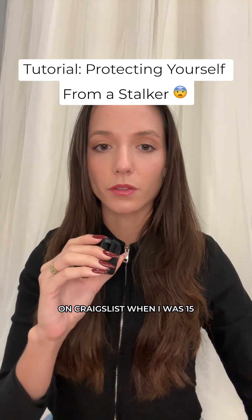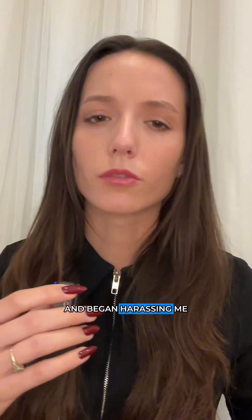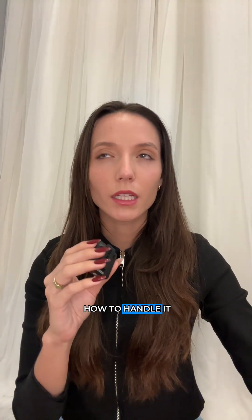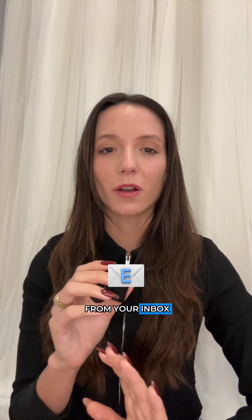I tried selling my prom dress on Craigslist when I was 15, but instead of a buyer I ended up with a stalker who got my phone number and email and began harassing me. I didn't know how to handle it, so I sent him an email saying 'I know you've been blowing me up, but please stop messaging me — I'm not interested' — which obviously didn't work. So if you're dealing with harassment and need to block a crazy ex or some rando on the internet, first of all I'm sorry you're dealing with that, and second, let me show you how to block someone from your inbox quickly and safely.